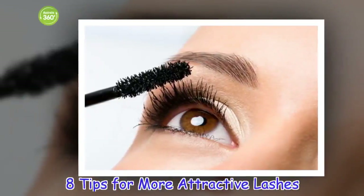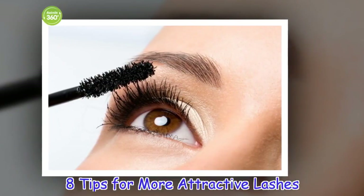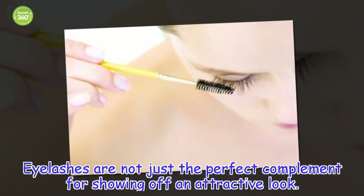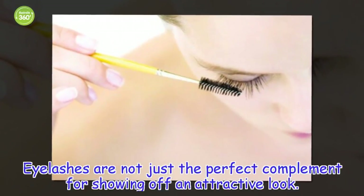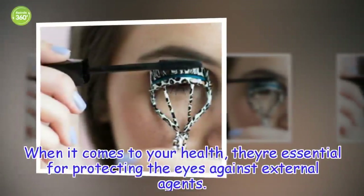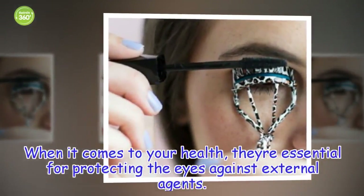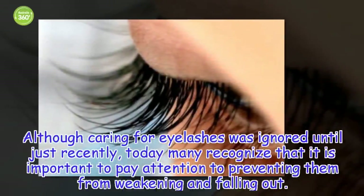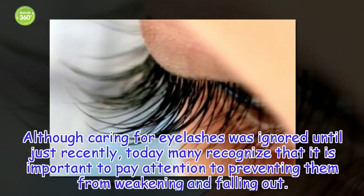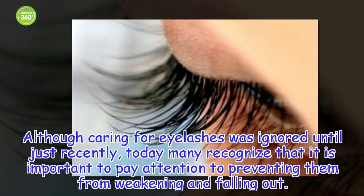8 Tips for More Attractive Lashes. Eyelashes are not just the perfect complement for showing off an attractive look. When it comes to your health, they are essential for protecting the eyes against external agents. Although caring for eyelashes was ignored until just recently, today many recognize that it is important to pay attention to preventing them from weakening and falling out.